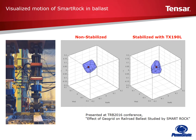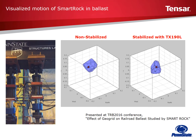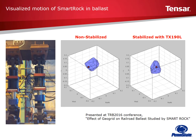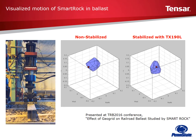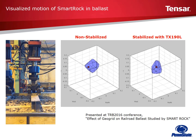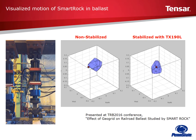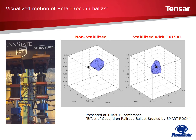The smart rocks are 3D printed to be similar to real ballast. As loading from the actuator was applied to the sections, movement of the ballast can be seen. Over time, the translational acceleration and angular acceleration of the ballast in the unstabilized section becomes fairly significant. Compare this to the stabilized section with TX-190L — there is a noticeable difference between the two in both translational and rotational movements over time.